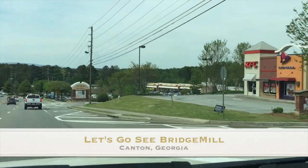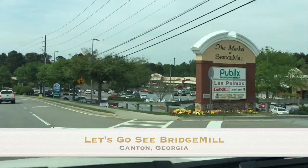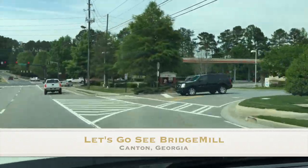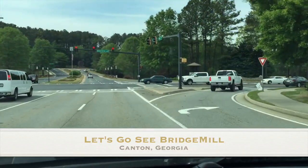Welcome back everybody, it's Karen Carr and today we're going to be looking at a neighborhood in Canton, Georgia called Bridge Mill. I apologize for my shaky dash cam — it was either that or hold the camera while driving down the street, which is probably not a good idea.